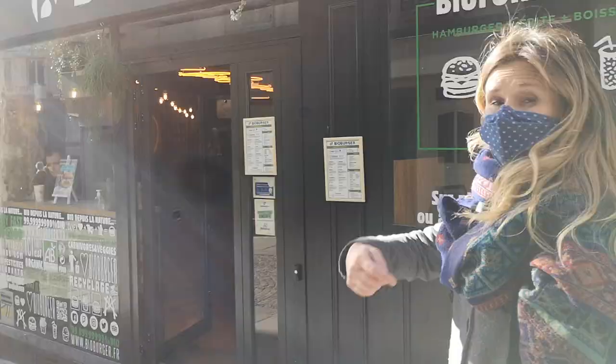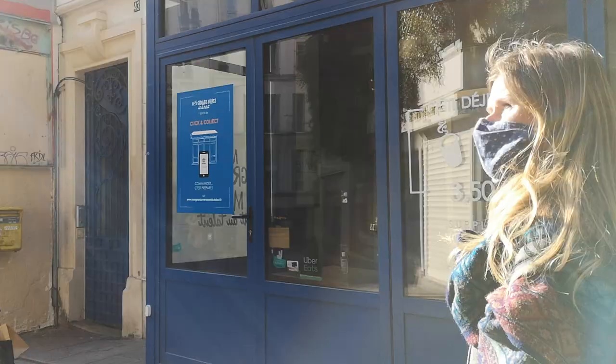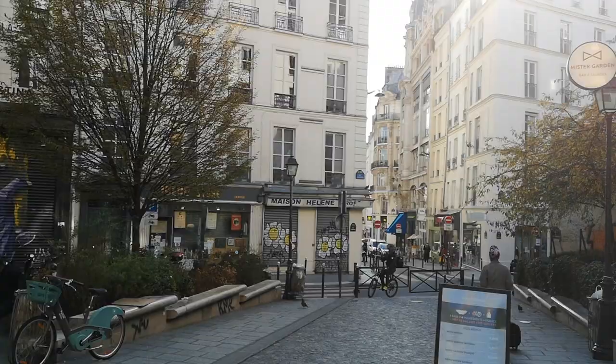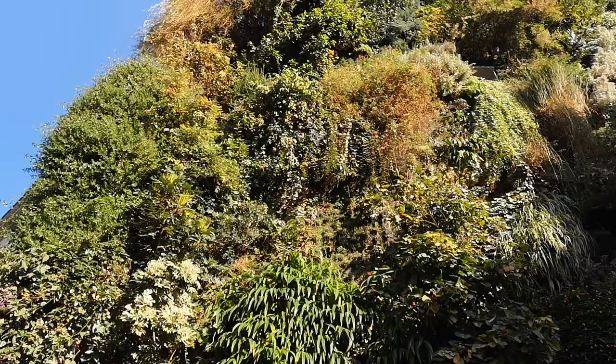What I like also about this little corner is this vegetable wall here. There are very few of those in Paris and I just love this one. It started only a few years ago and now it's growing like crazy in the old streets. It's magnificent — it truly is a vertical garden.